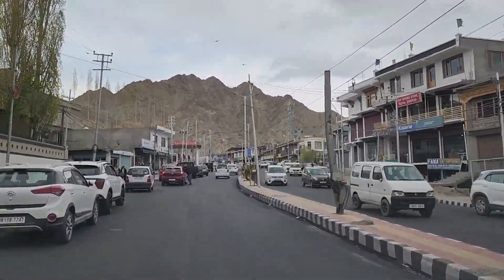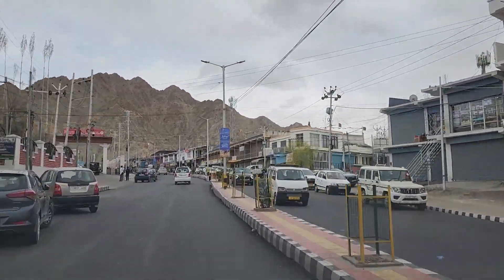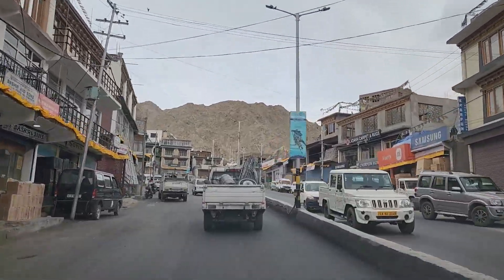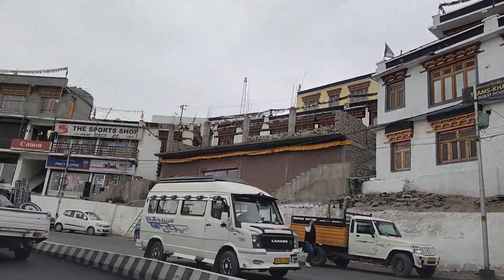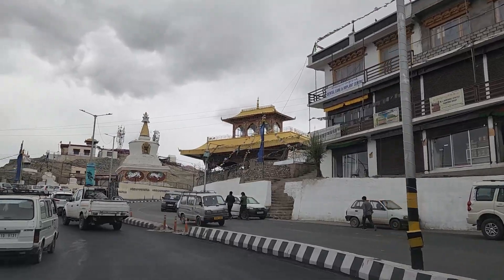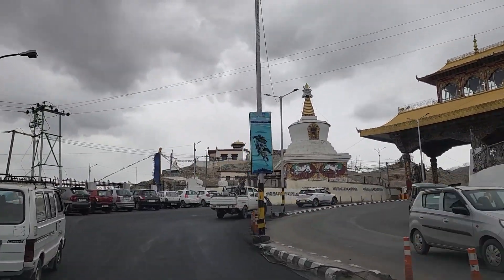One thing to note is that SIM cards issued outside the Kashmir region will not work here. We had to buy a temporary pre-paid connection. Airtel and Jio are the best options. You will find a lot of stupas and Buddhist prayer flags here.